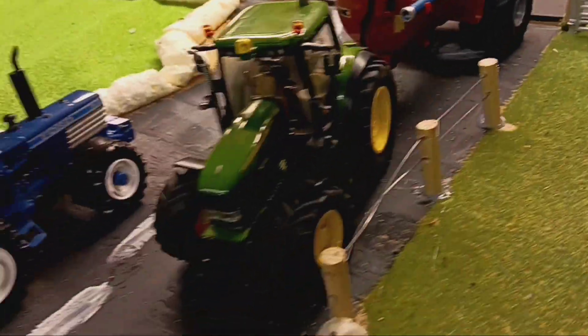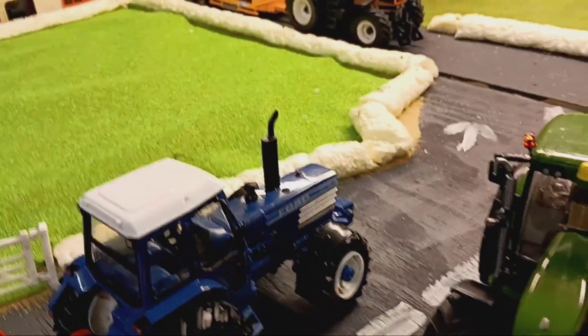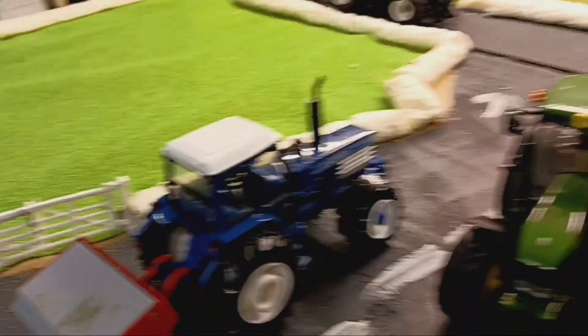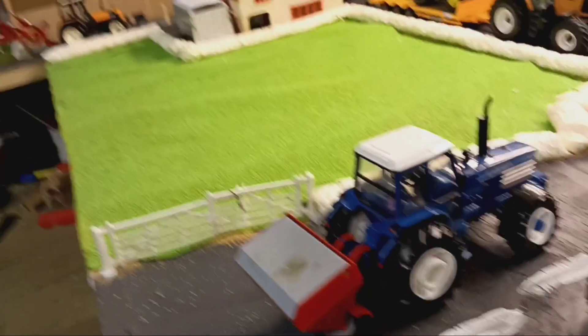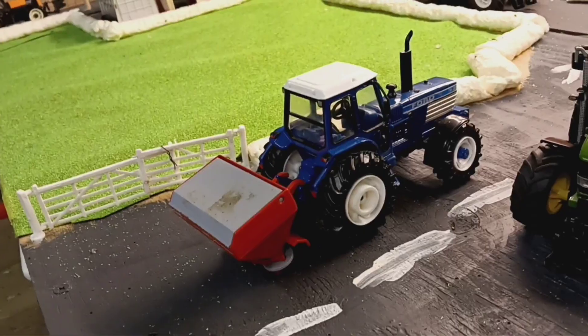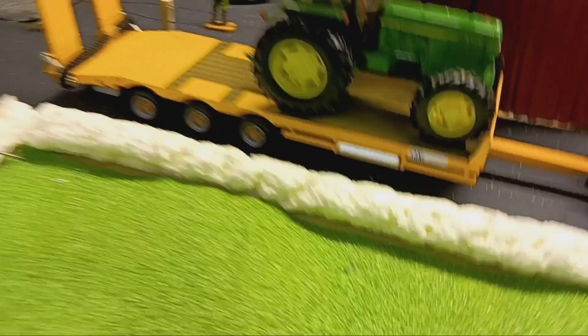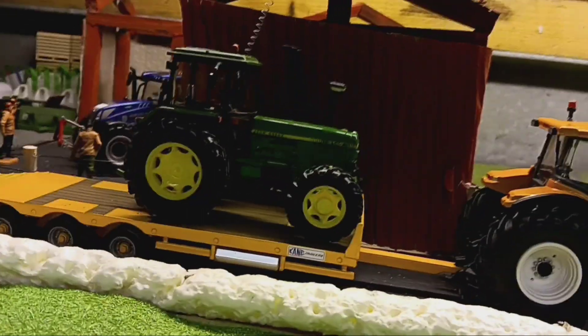The 7530 is out again on slurry — she has been flat out. The Ford TW35 has also been doing some live spreading with the spreader. You might notice over here the 3140 is heading off.